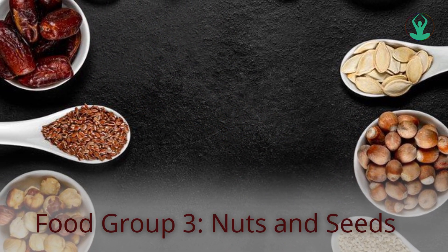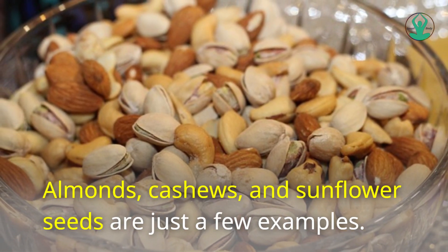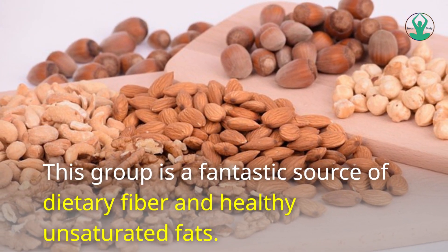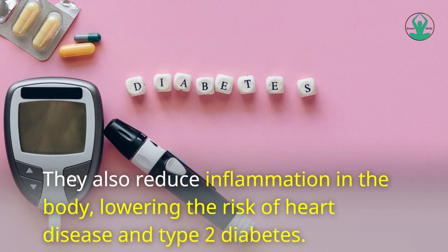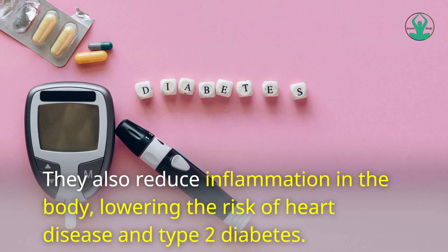Food Group 3: Nuts and Seeds. Almonds, cashews, and sunflower seeds are just a few examples. This group is a fantastic source of dietary fiber and healthy unsaturated fats. They also reduce inflammation in the body, lowering the risk of heart disease and type 2 diabetes.